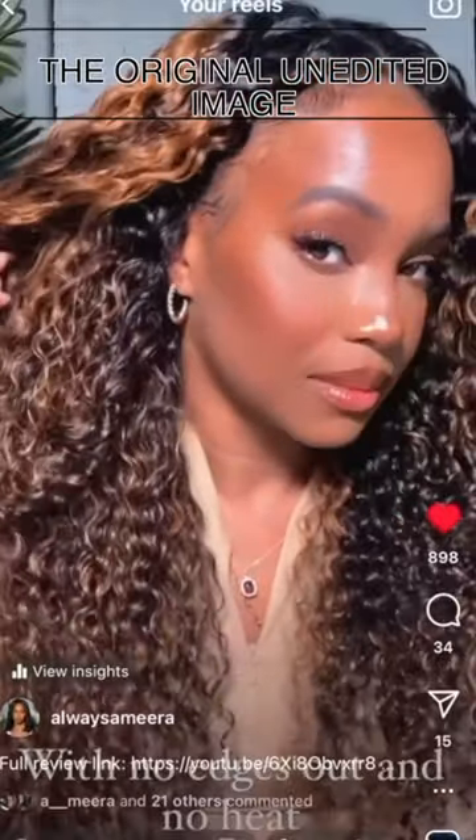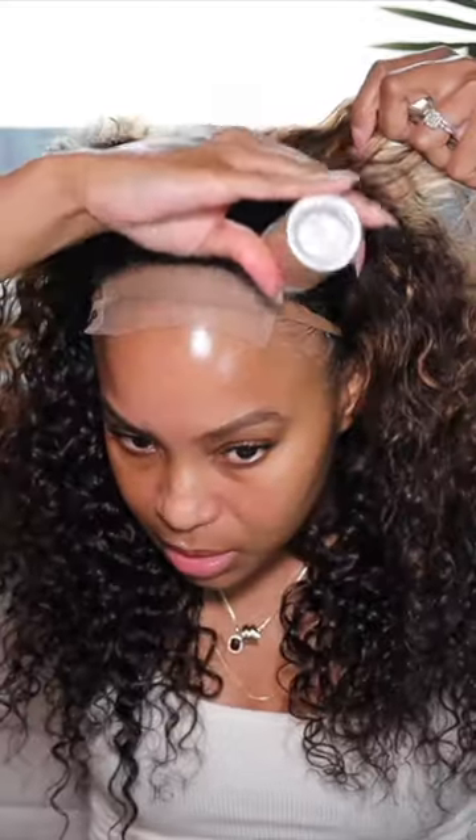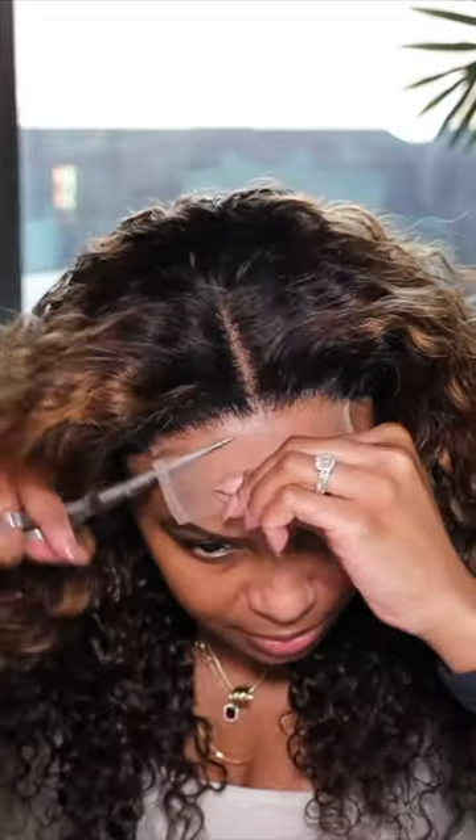Apparently the wig that they're selling is a lace frontal wig, so we're gonna go ahead and open it and see what it's giving. This wig is the 18-inch 4x4 Glueless Crystal HD Lace Highlight Brown Curly Closure or Frontal Wig. It is human hair.